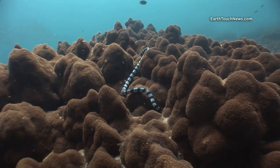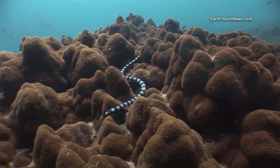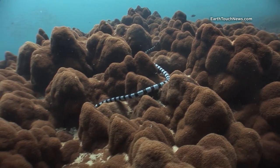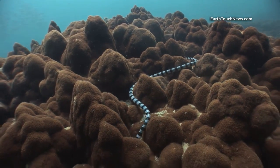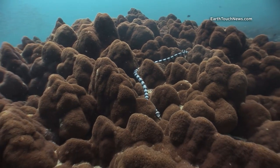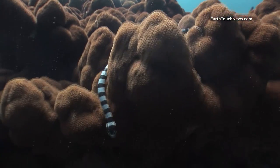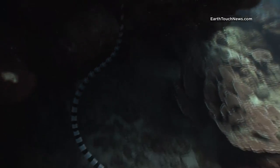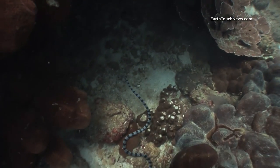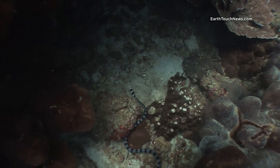This is a banded sea krait, a very venomous kind of sea snake. Sea snakes have a membrane that closes over their nostrils while they're underwater. If you look closely you can see they also have a flattened tail.